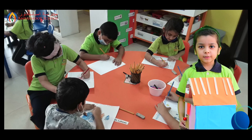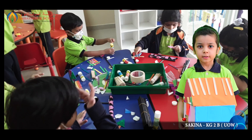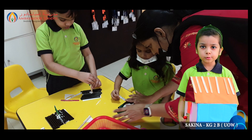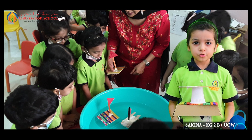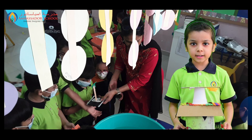This week we learned about construction of houses and towers. First we designed our house and then we looked for new ways to construct them, using tissue boxes, cartons, popsicle sticks, straws, wooden blocks and more.